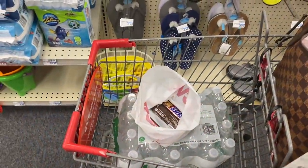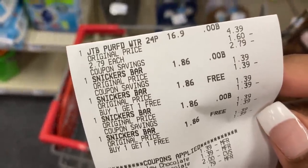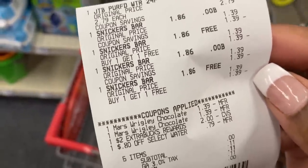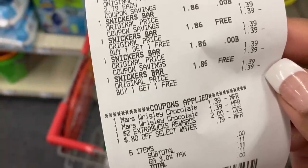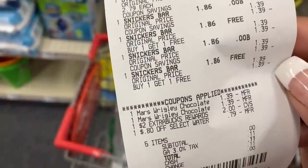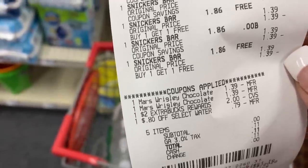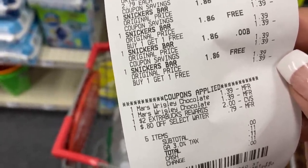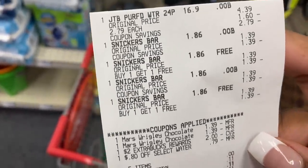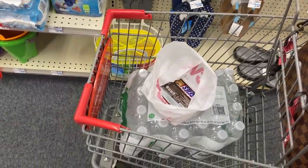That worked out exactly how we wanted it to. Let me take a peek at my receipt to see the breakdown. There's our water for absolutely free. The Snicker bars at buy one get one free — our digital coupons did glitch, both came off at $1.39 each. We used that two dollars in free CVS money, and our 80 cent CRT was reduced down to 79 cents. Subtotal was zero, just paid 11 cents in taxes — 100% savings. We got a 24-pack of water and four Snicker bars for free.